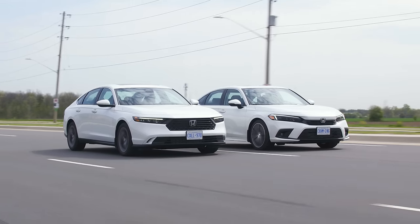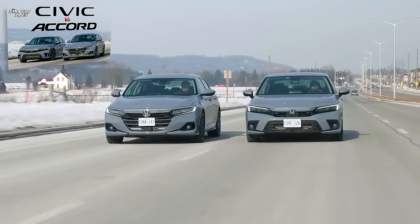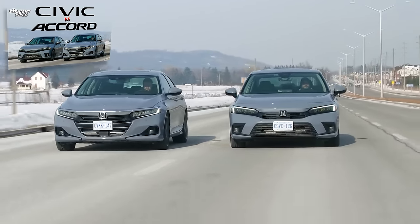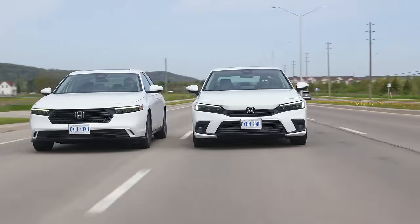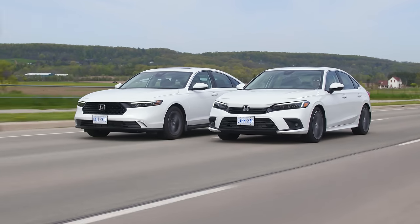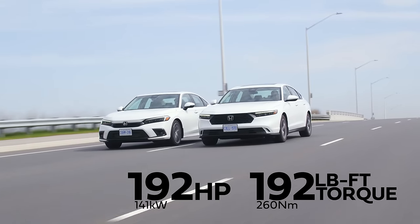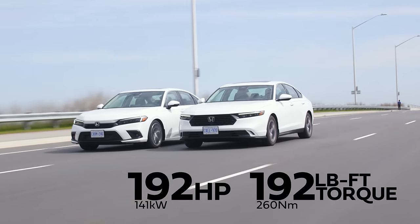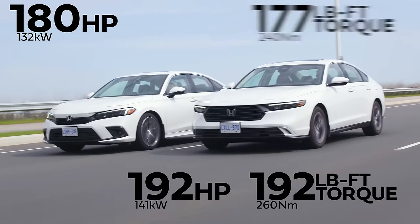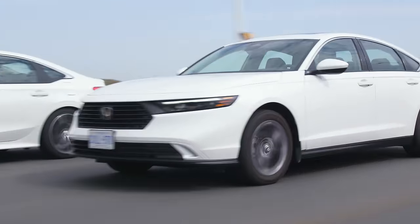The all-new 2023 Honda Accord versus the new 2023 Honda Civic. We did this comparison last year with the top trim Civic and the top trim Accord. Now the Accord has been updated, but this time we're comparing the lowest trim Accord to the highest trim Civic, which in the United States there's basically no difference in price. The Accord has 192 horsepower and 192 pound-feet of torque from a 1.5-liter turbo four-cylinder, and the Civic has 180 horsepower and 177 pound-feet of torque from a 1.5-liter turbo four-cylinder — yes, it's the same engine.